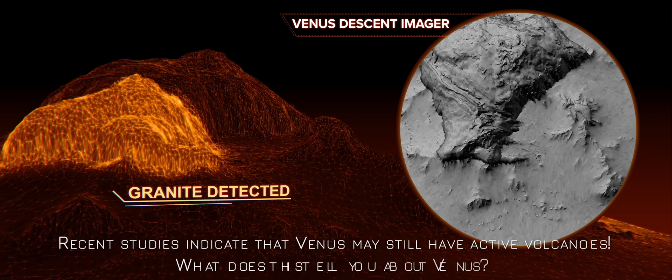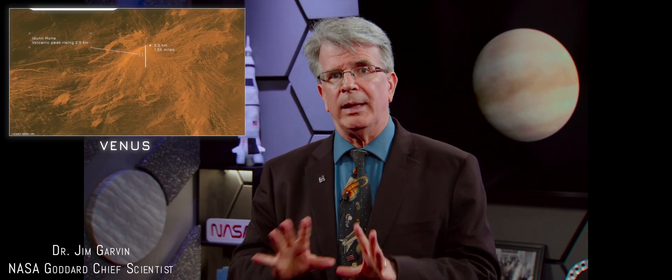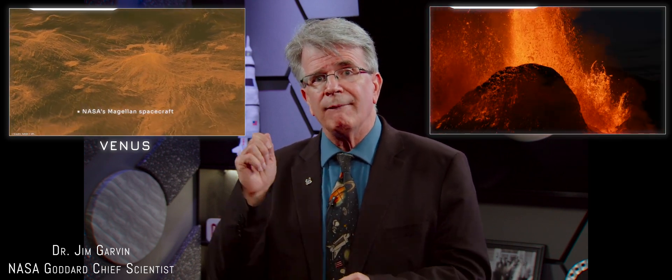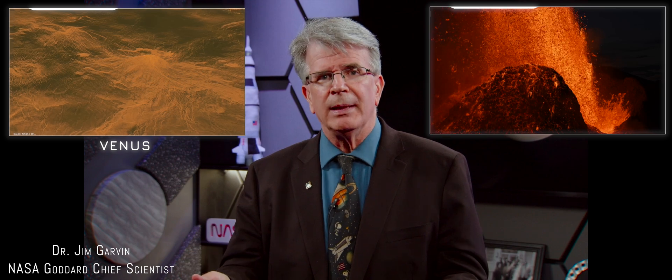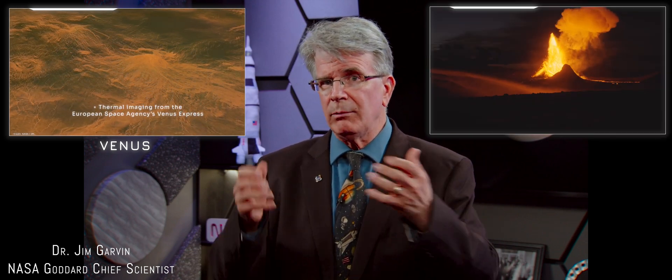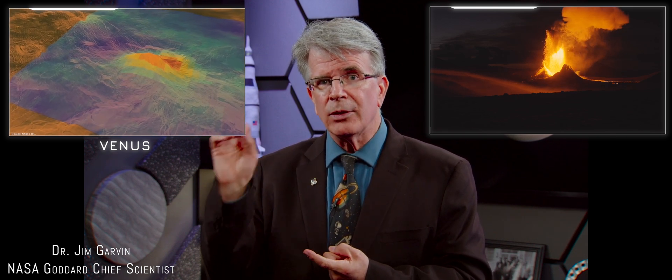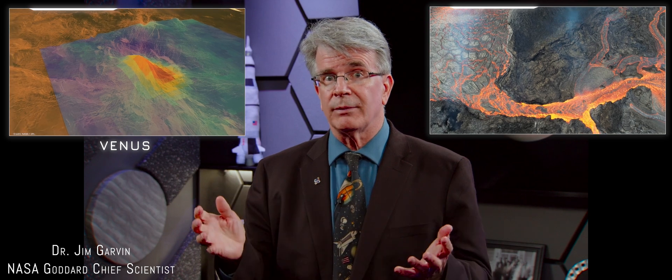Recent studies indicate that Venus may still have active volcanoes. We've seen with missions of the '90s, like the Magellan Radar Mapper, that Venus has a lot of volcanoes — that's how planets get rid of their heat. Earth does that underwater through the mid-ocean ridges; Venus does that apparently almost everywhere. We want to see whether any of those volcanoes are active because, in all honesty, they should be — that's the way planets work. We can read volcanic signatures through chemical measurements by bringing the chemistry lab to Venus to see whether she's active today or was recently active. That will change everything. Having another volcanically active planet just next door — just imagine that.